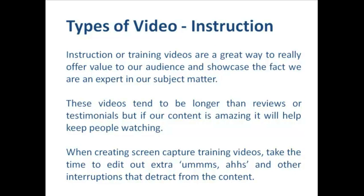The next type of video is instructional or training videos. These are a great way to really offer value to our audience and showcase the fact that we're an expert in our subject matter. These videos tend to be longer than reviews or testimonials, but if our content's amazing it'll help keep people watching. When creating screen-capture training videos, take the time to edit out the extra arms and other interruptions that detract from the content. In terms of keeping people's attention, it's really important to stay on topic — if you're doing a tutorial on how to install WordPress on a website, don't get distracted. People have come for a specific reason and you're going to lose them if you don't deliver what they've come for.